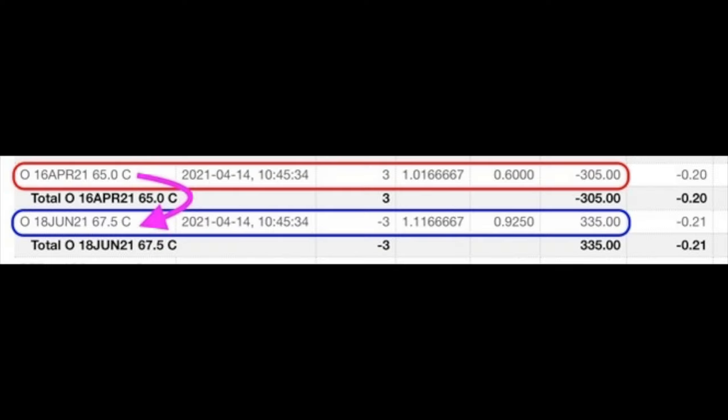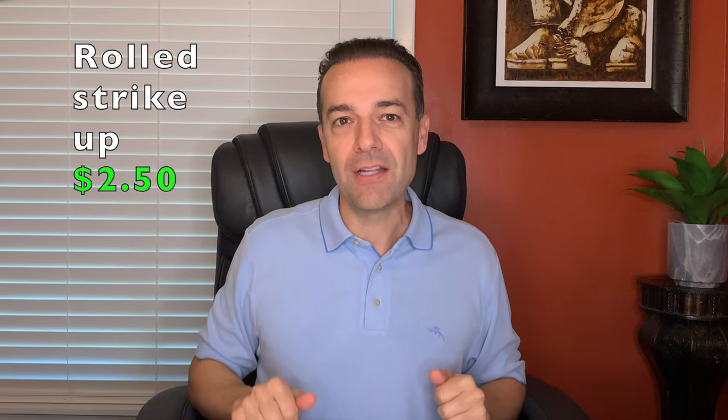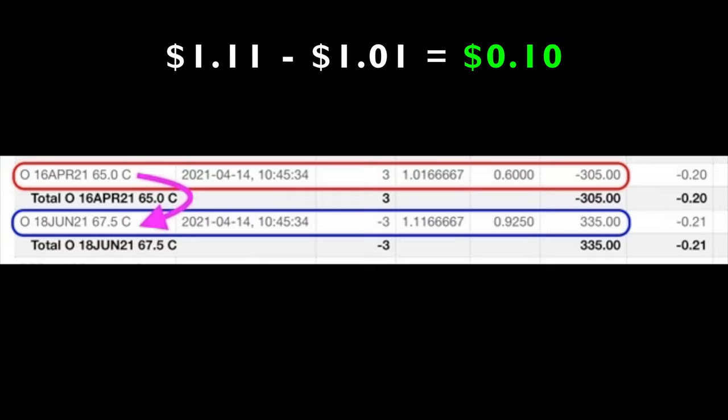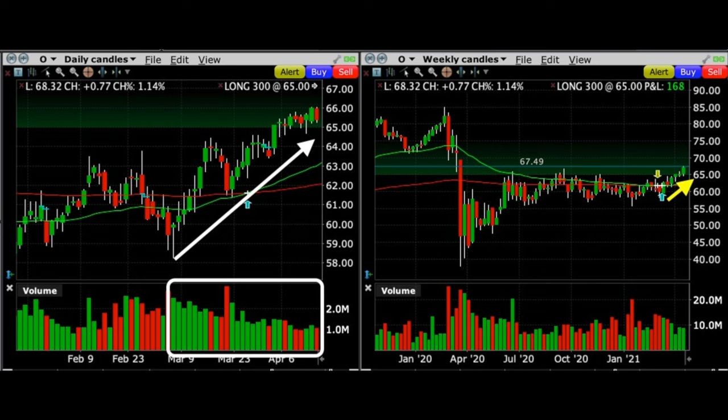The second trade I want to share from last month shows the power of selling covered call options in stocks that have either been assigned to you because of puts you've been selling, or because you bought shares outright. Here are the details on the covered call position in Realty Income, ticker symbol O. On April 14th, we bought to close the April $65 call option and simultaneously sold to open the third Friday of June $67.50 call option. We rolled the short strike price of our covered call up by $2.50, and we pocketed $0.10 per share when we did this.